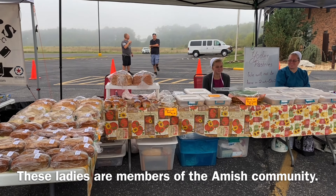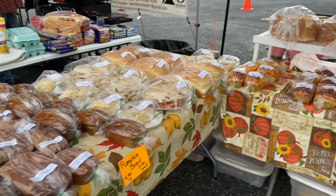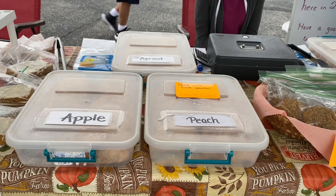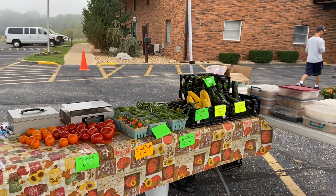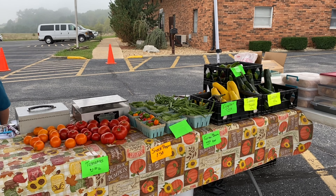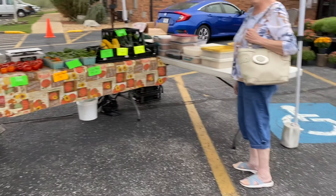Next we have the Yoder family, with all kinds of yummy baked goods — super delicious. And their hand pies — oh my goodness, my kids love their hand pies. They also have produce, though their garden is slowing down like mine is, because usually they have huge tables full of beautiful produce.